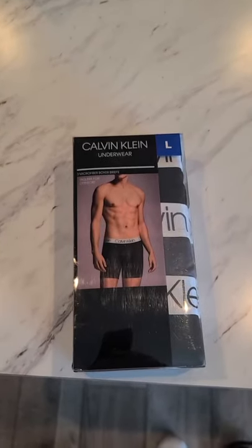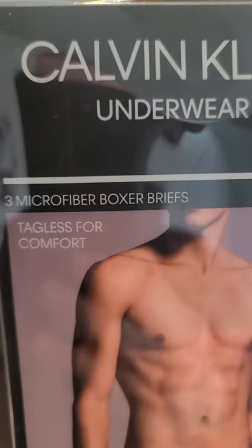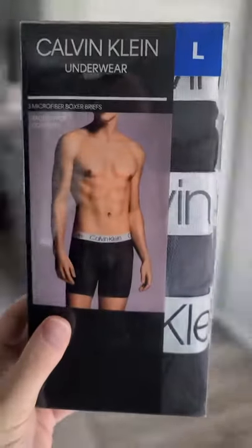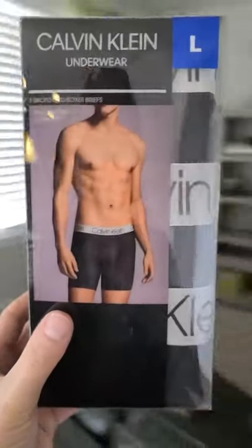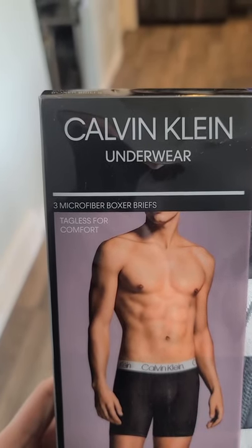You ready for this? These aren't your grandma's underwear. These undies have it all — they come in a three-pack, they are microfiber soft, they have a sexy torso on the box, they carry the Calvin Klein seal of excellence, and they are tagless for your comfort. Let's check them out.